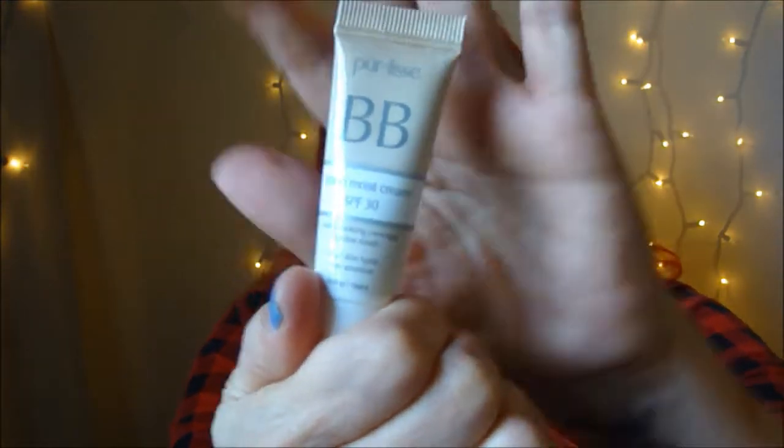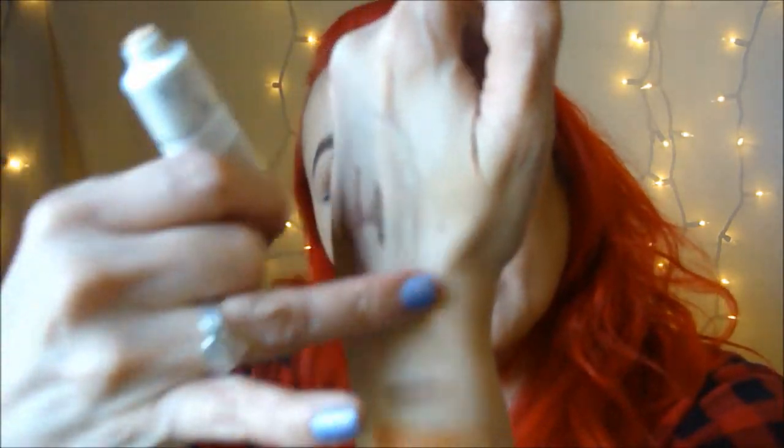And there's a tinted moisturizer BB cream — Pure Lace. It might be a little dark. Let's see how that sets — to me it looks a little orangey. I always like to give things a try but that does look really orangey.